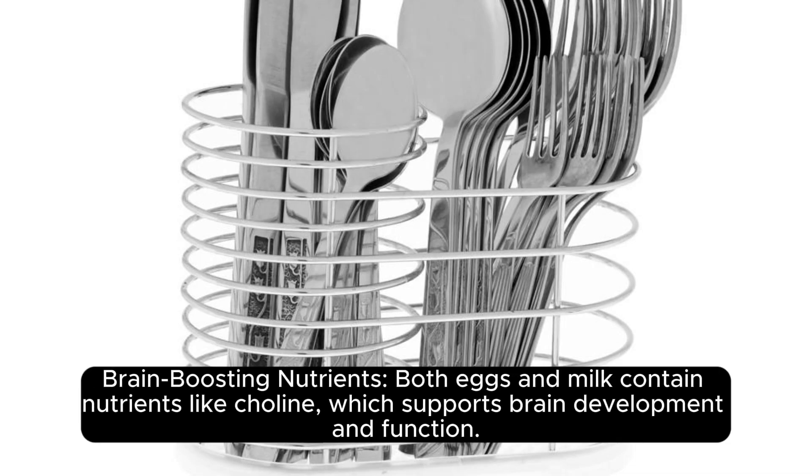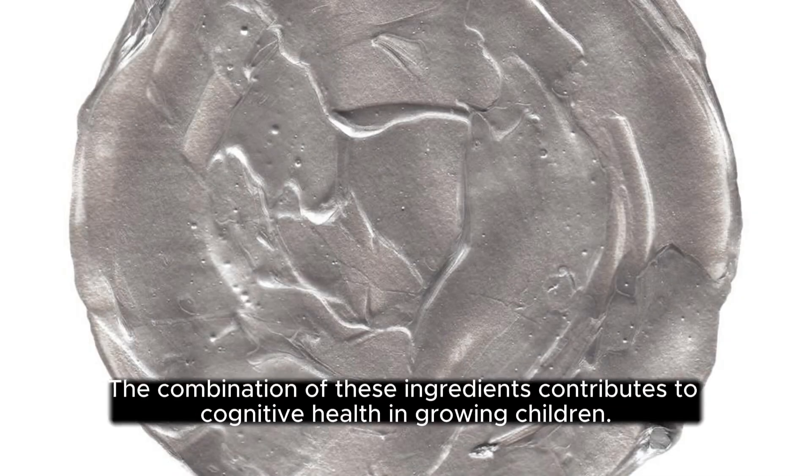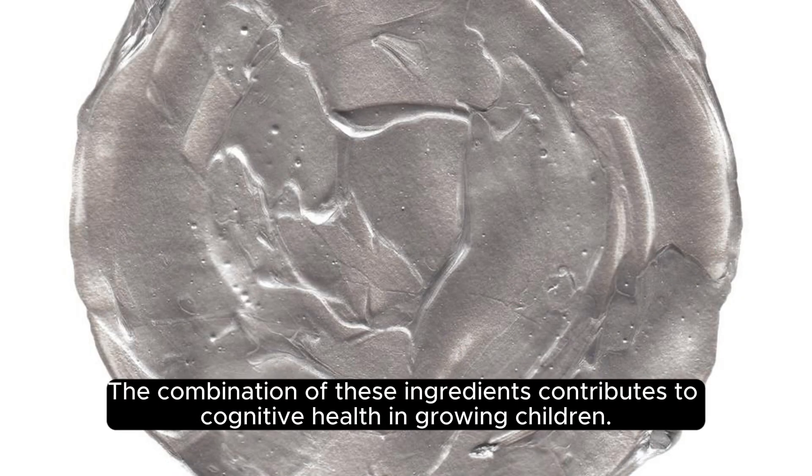Brain-boosting nutrients. Both eggs and milk contain nutrients like choline, which supports brain development and function. The combination of these ingredients contributes to cognitive health in growing children.